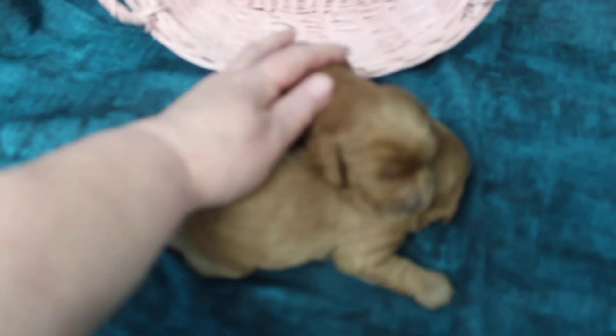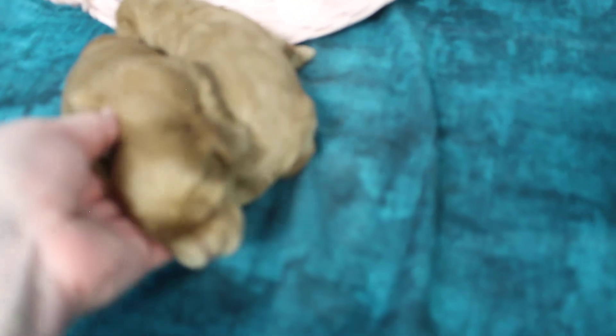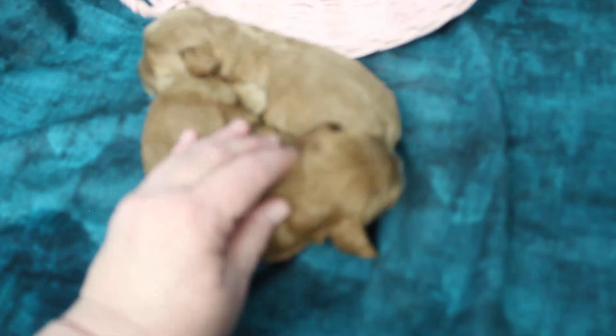With our cockapoos, when you breed a shedding dog like a cocker spaniel to a non-shedding dog like a poodle, about 75% of the litter will be totally non-shedding, and 25% will be low-shedding. Most of them don't shed at all, but occasionally we do get low-shedders, and they don't shed a ton — nothing like a lab, or a German Shepherd, or a collie, or any of those nightmare shedders.